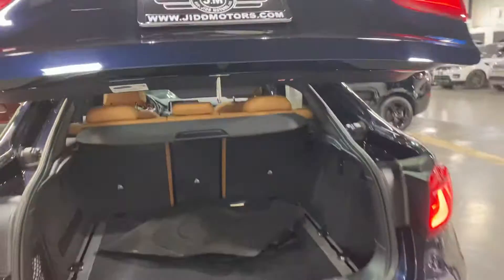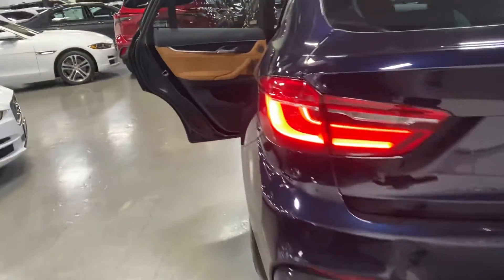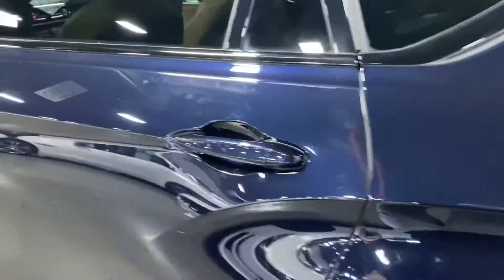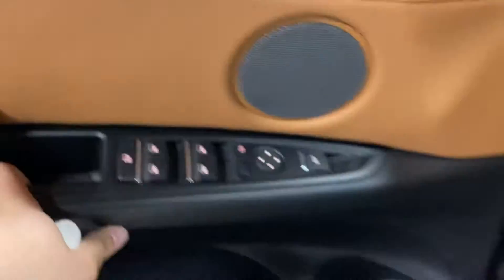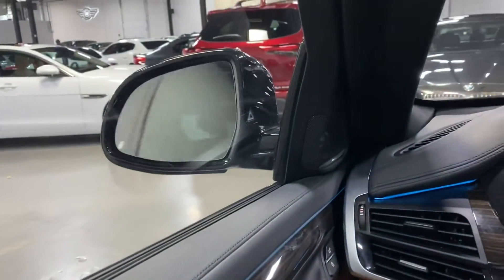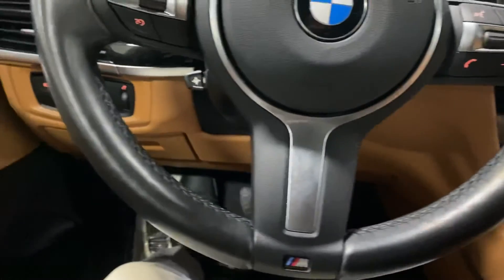Of course these cars are going to come with their own floor mats. You get the Harman Kardon sound system with the tilt and dimmer options, and the BMW M sport steering wheel.